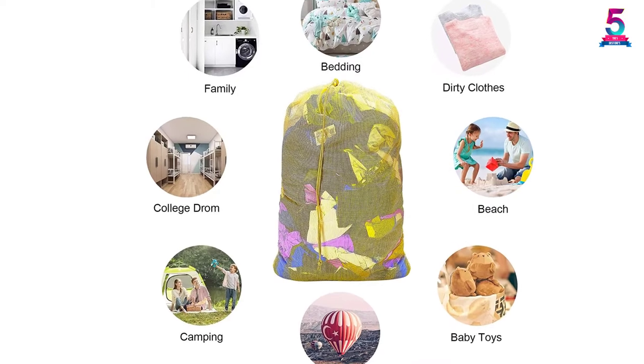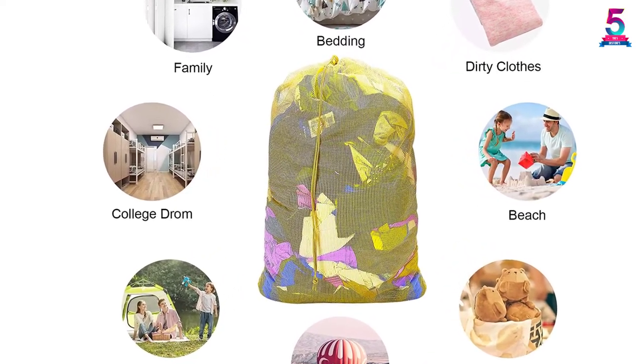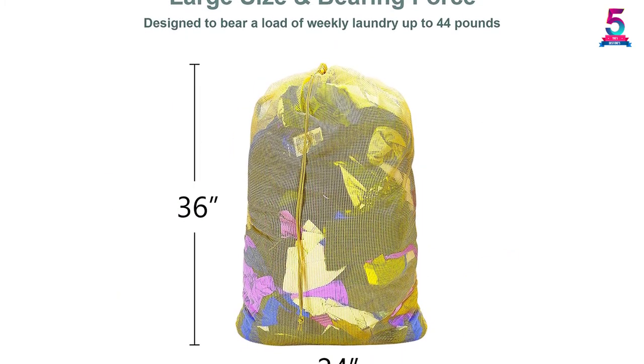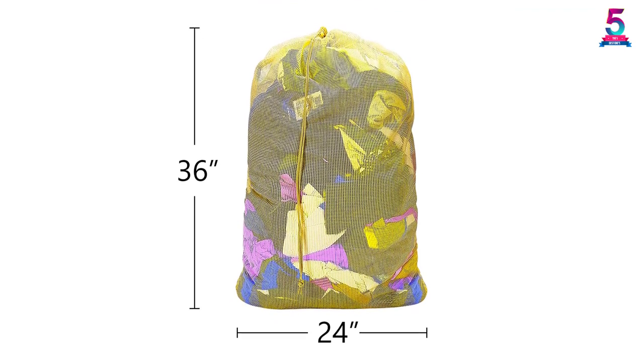You will find a drawstring closure that ensures nothing leaks out. What you will love about these laundry bags is the reinforced fabric handle that saves you work and makes carrying simple. Besides, the 3 color packs are good for sorting clothes of different color schemes.